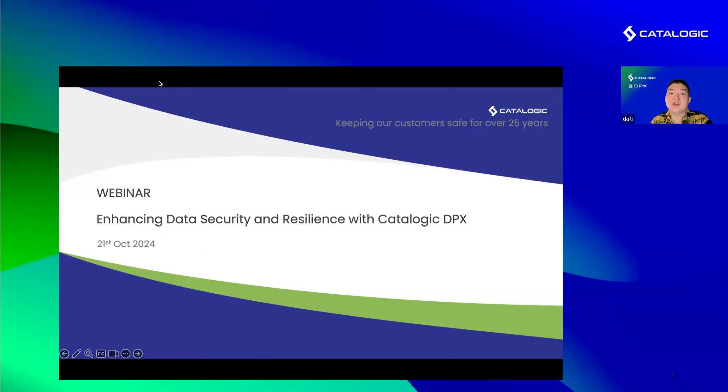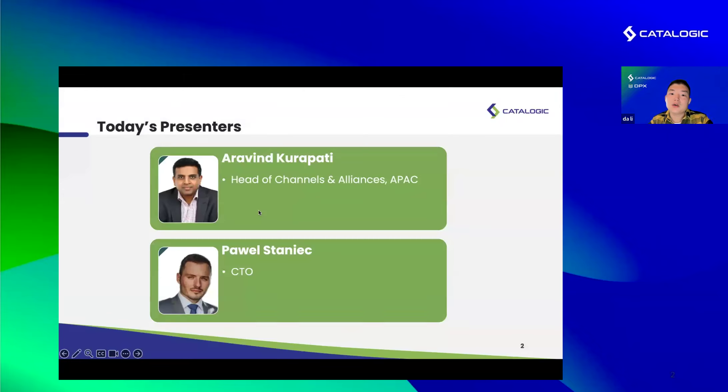We are excited to explore our flagship product Catalogic DPX, especially for our Asia-Pacific region, focusing on enhanced data security and resilience, particularly in the face of challenges like ransomware attacks. Joining us today are two distinguished experts from Catalogic: Mr. Irving Kurapati, our Head of Channel and Alliance for the Asia-Pacific region, and Mr. Paweł, our CTO.